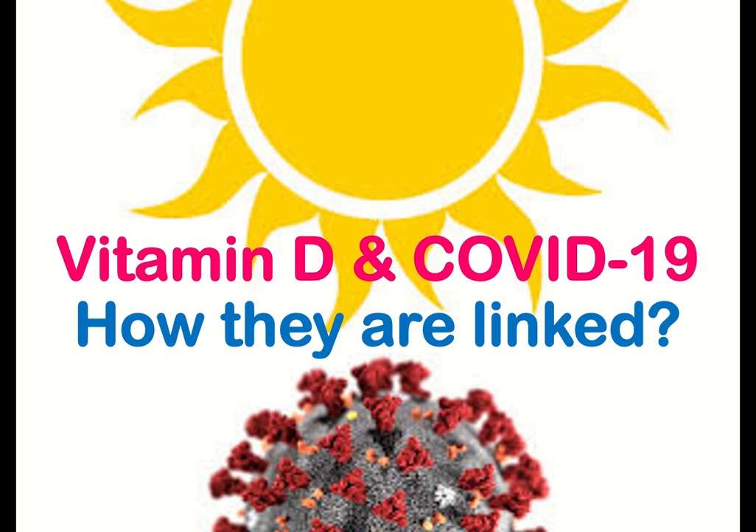Vitamin D and COVID-19 — how they are linked. Recent studies have pointed out that there might be a link between people who suffer from vitamin D deficiency and their chance of getting infected with COVID-19.